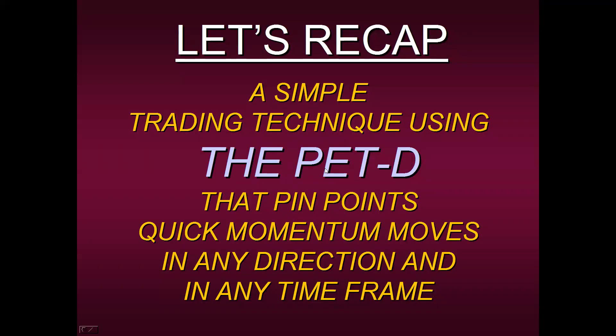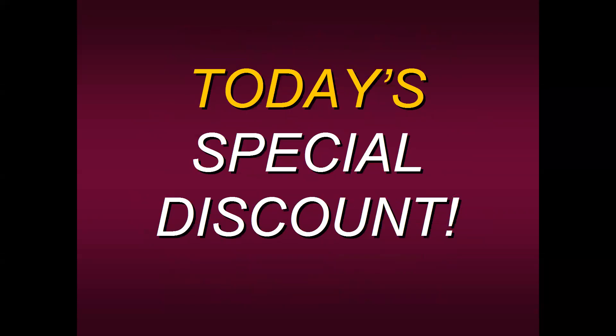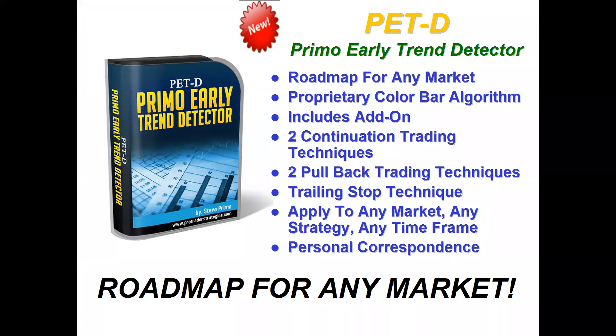Let's recap. I just shared with you a simple trading technique using the PETD that pinpoints quick momentum moves in any direction and in any timeframe. Ask yourself: do you think this edge — the PETD, one of our most popular tools at Specialist Trading — could have helped your trading this past year? We're almost at the halfway point of 2022. Isn't it time to get on board with your trading and finally see those results you promised yourself in January? If you're serious about turning your trading around, here's a great special discount for all attendees today. We're going to offer you our Roadmap for Any Market course — this is the PETD. It really is a virtual roadmap telling you what the market is doing at that moment. This is a proprietary color bar algorithm, and we will include the add-on for major platforms like TradeStation, Metastock, NinjaTrader, MT4, Sierra Charts, and with some alterations, ThinkOrSwim.